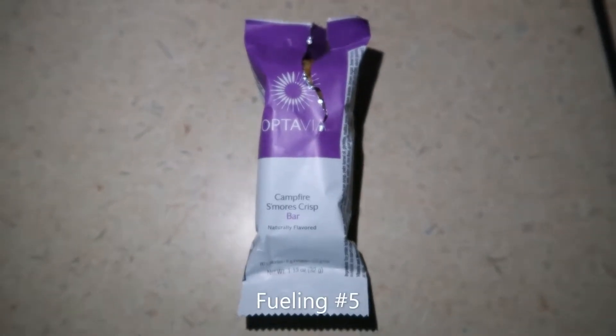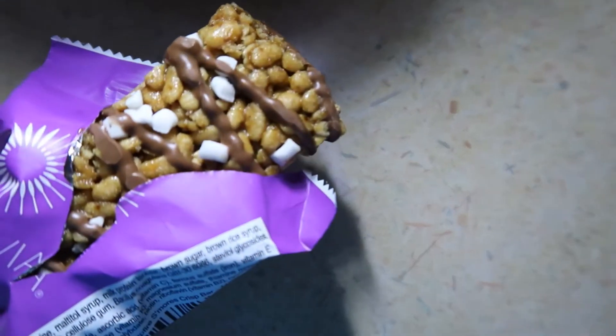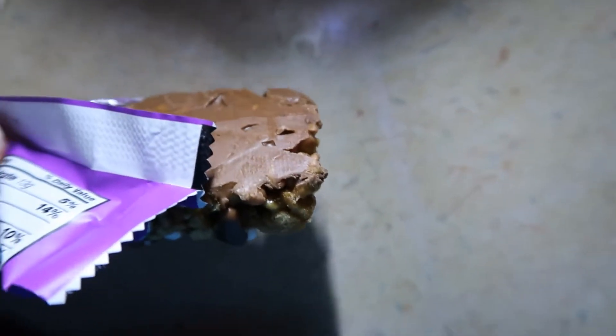I am having a Campfire S'mores Crisp Bar. So it has a little marshmallow on it, the chocolate, and then chocolate on the back.